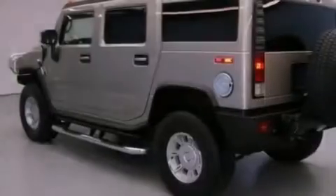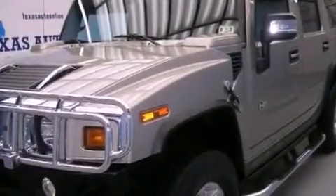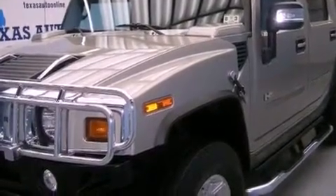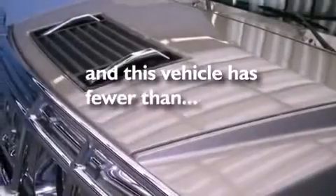The following features are also included: air conditioning with automatic climate control, cruise control, a keyless entry system, a CD player, leather seats, traction control, OnStar, and rear audio controls. This vehicle has fewer than 43,000 miles on the odometer.